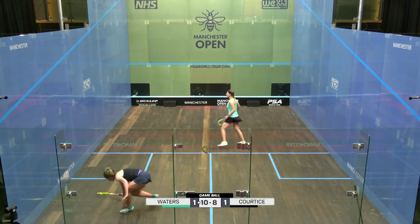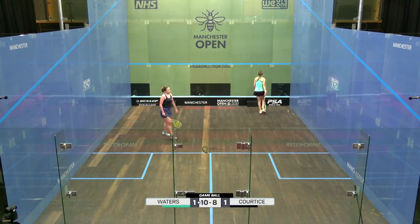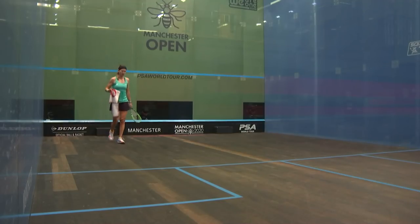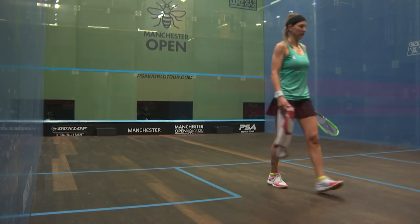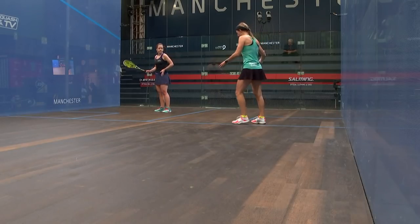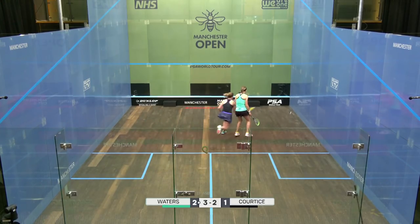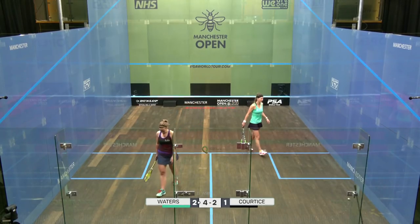She's able to get this third game. It might deflate Cortese a bit because it was a big effort. Two games to one. Alison Waters drawing on her ever-improving movement and also tenacious experience. Four-two.